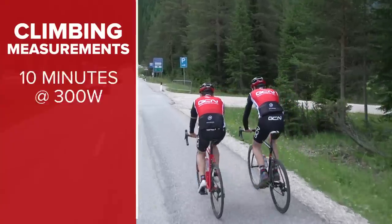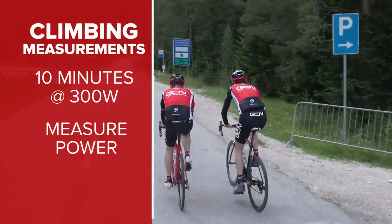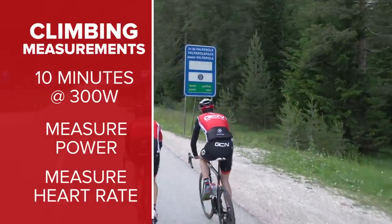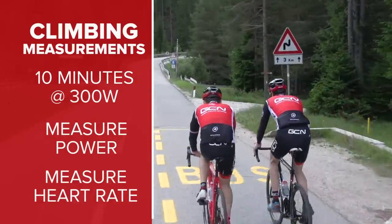Next up, let's do a climb. We are going to do a 10-minute segment of the Passo Valparolo each, measure power and heart rate, and compare the two. But again, we'll also talk about any difference in feeling between the two pedal systems.